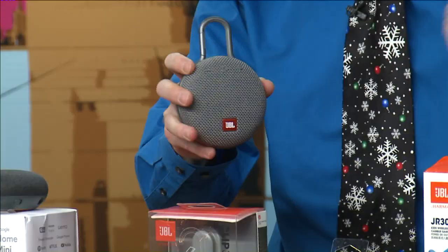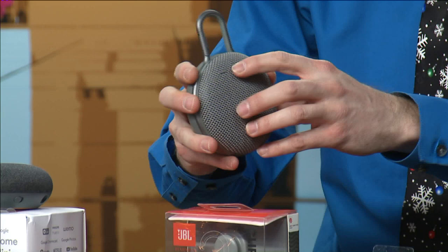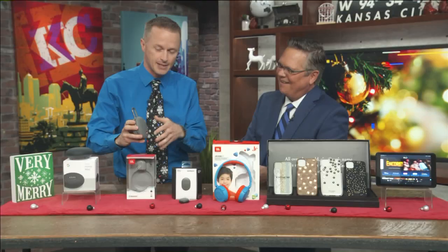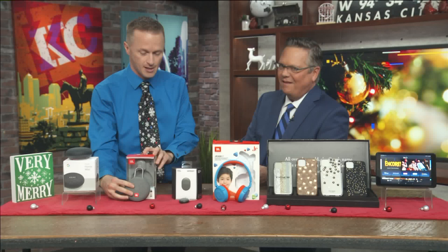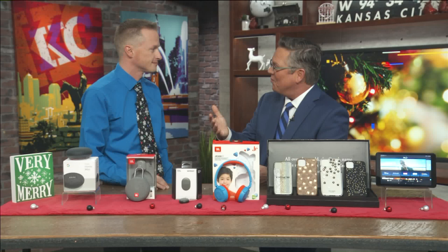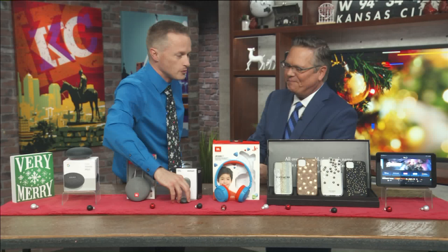Next up, this is the JBL Clip 3. Check this out, it's got a little clip on it. So let's say you're walking around the house, maybe cleaning, getting ready for the relatives to come over — I can go ahead and play some music out of it. It's a nice little Bluetooth speaker. It's gonna last for hours on battery life. You can clip it anywhere, and this little guy is under $50. You could put that on your golf bag, clip it on a backpack — you name it.